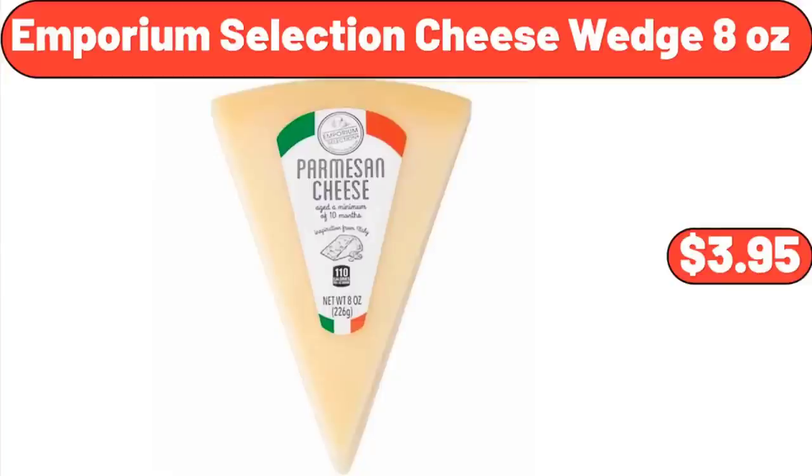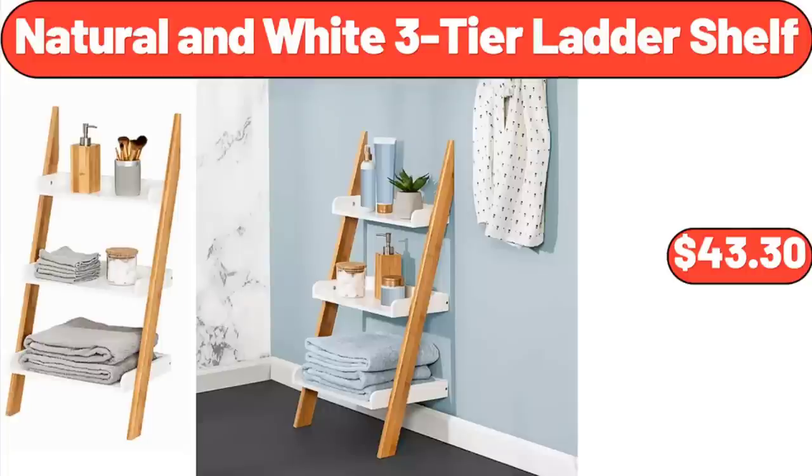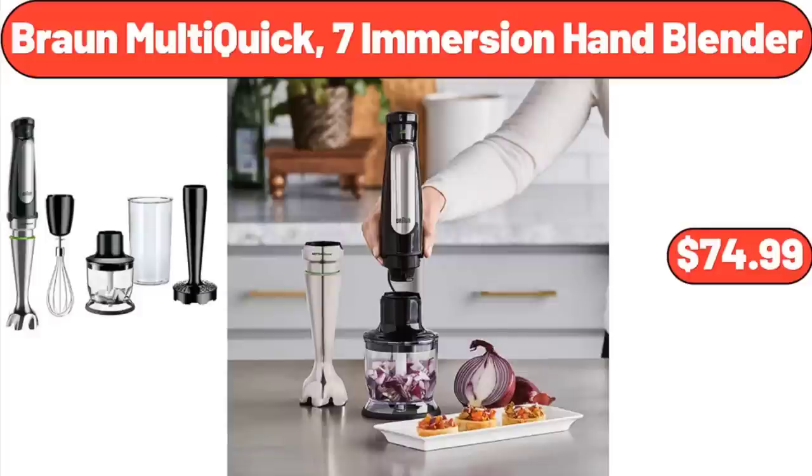Emporium Selection Cheese Wedge, 8 Ounces: $3.95. Natural and White 3-Tier Ladder Shelf: $43.30. Braun Multi Quick 7 Immersion Hand Blender: $74.99.